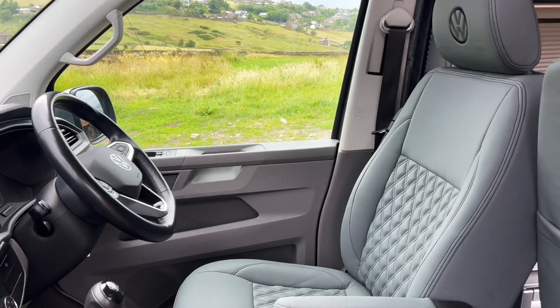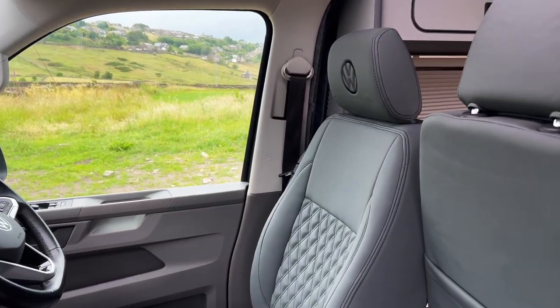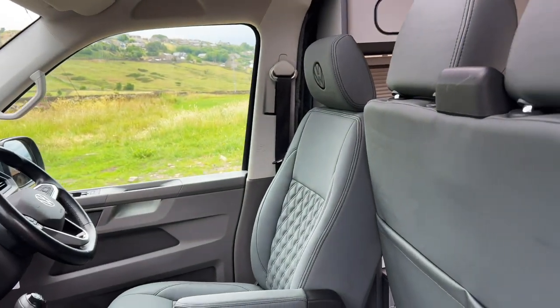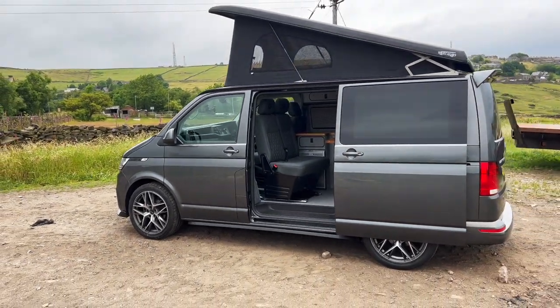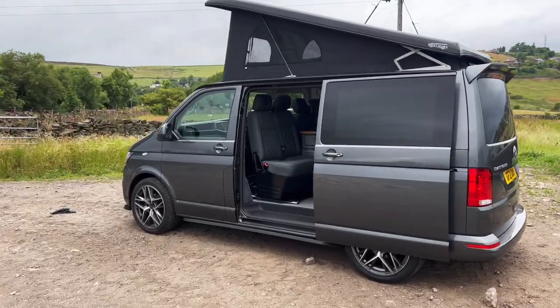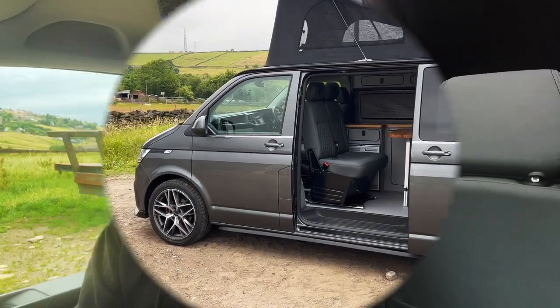You've also got the captain driver's seat which we've upholstered to match the rock and roll bed in the back, and we've added a black mat at the front with some nice grey piping to match the rest of the van. This is a really tidy, low-mileage camper that's going to last a long time. I'm sure Chris is going to get a lot of joy out of this and create some amazing memories. Please do let us know what you think to this camper in the comments below.